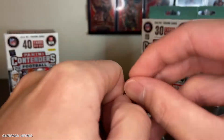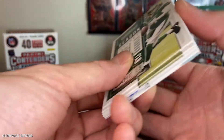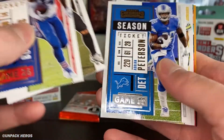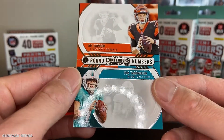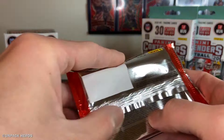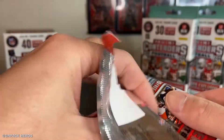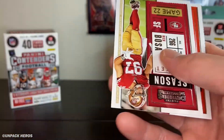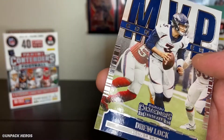Last two packs — not much to talk about so far, just a bunch of base cards. That's really what Contenders is about. It's a lot of hit or miss — you're really looking for that big autograph or bust. Another Round Numbers of Joe Burrow and Tua — the two quarterbacks you want, not bad. Last pack — can we post something big, like a variation of cracked ice or anything? Nope. True Lock — that's about it.